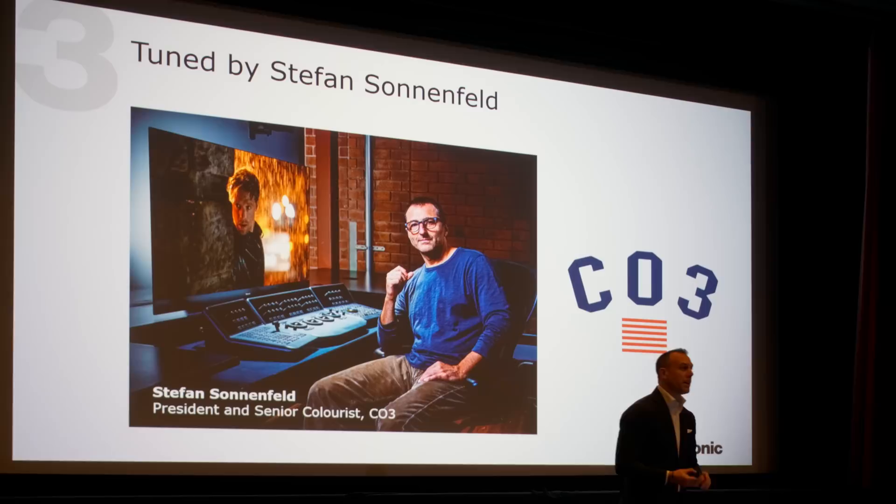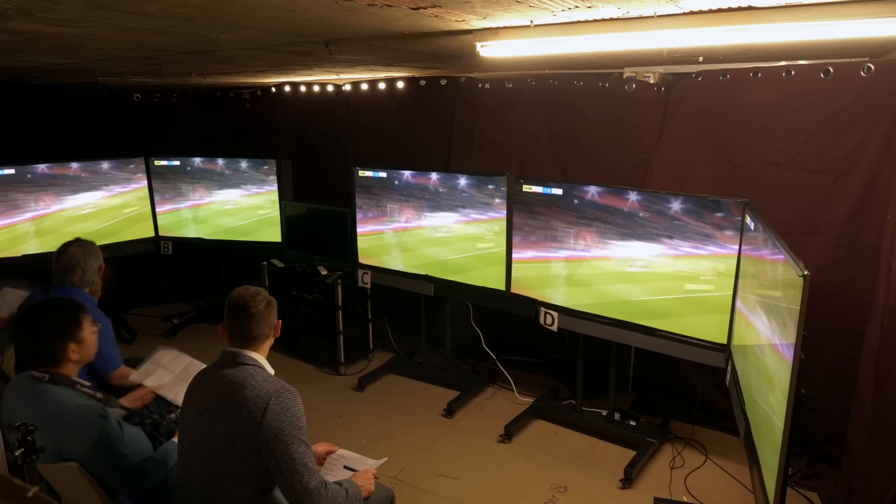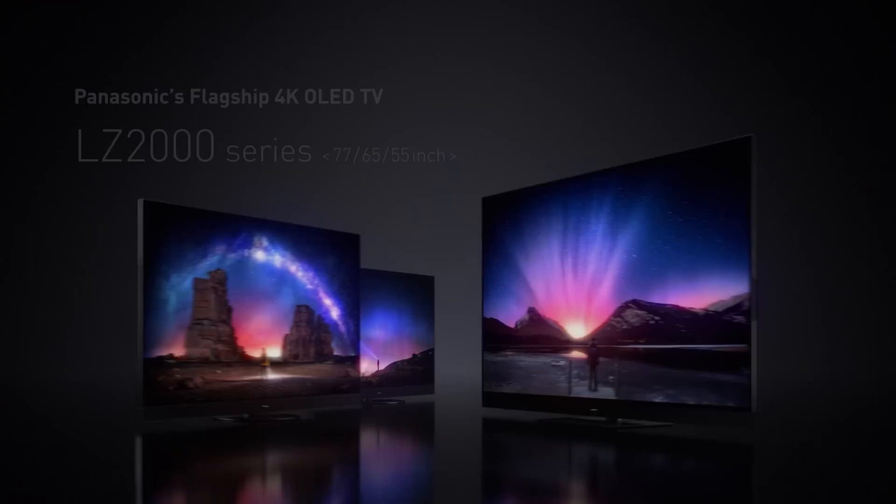I have always admired the colour accuracy on Panasonic OLED televisions. The Japanese brand has worked with leading Hollywood colourists such as Stephen Sonnenfeld to tune the colours on their televisions, resulting in a superior internal 3D LUT that delivers cinematic-looking pictures even out of the box. Professional calibration can level the playing field for LG and Sony OLED televisions, but at our TV shootout last year, the near-black presentation of the Panasonic JZ2000 consistently came closer to matching the Sony BVM-X300 reference mastering monitor than those of the LG G1 and the Sony A90J.